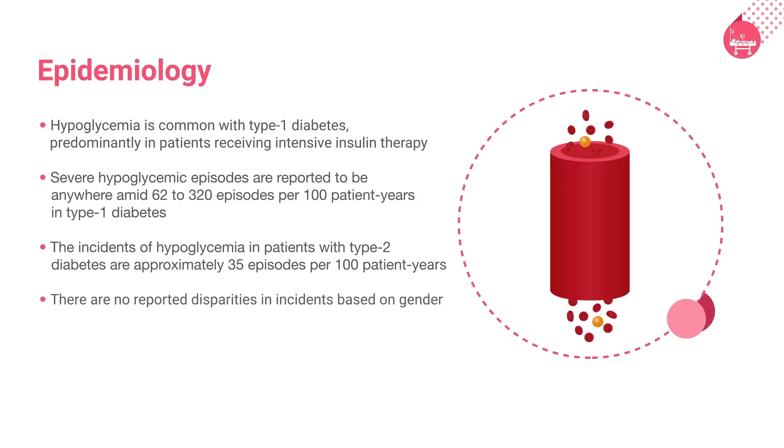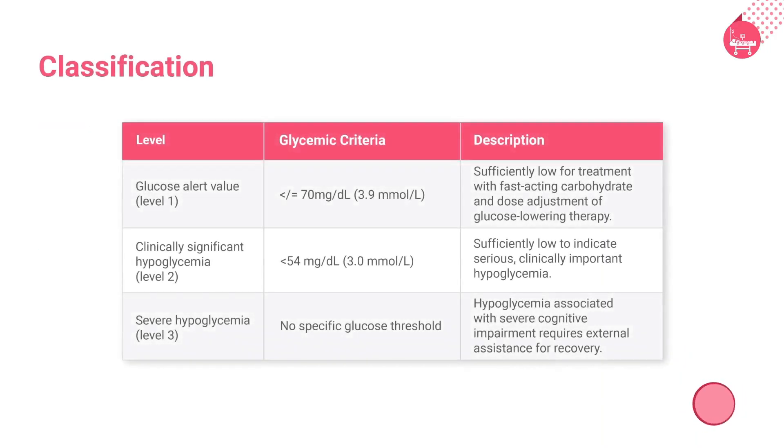There are no reported disparities in incidence based on gender. The table here explains the classification of hypoglycemia based on its level, glycemic criteria, and description.